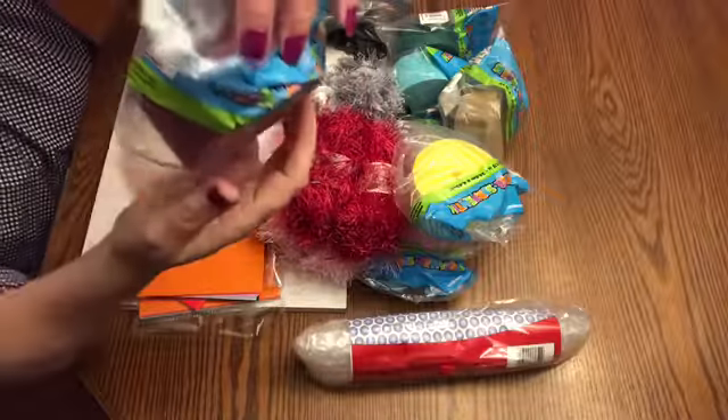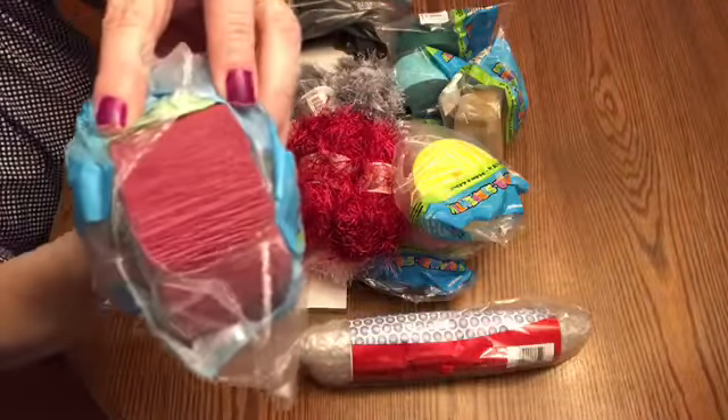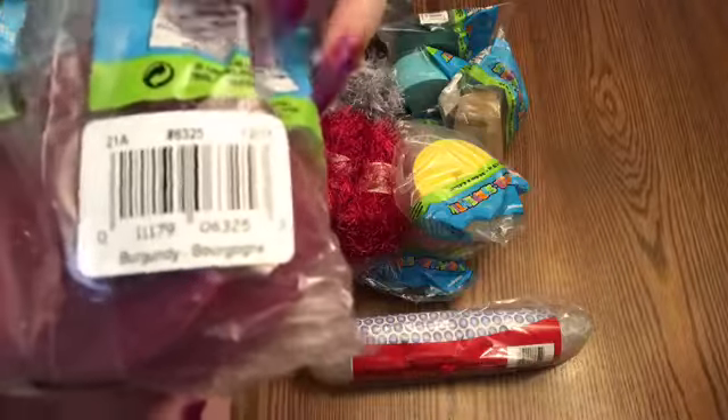Oh, I forgot to show you guys this one. This is burgundy crepe paper — I've never seen burgundy before in the crepe paper. So I thought that would be nice as well.